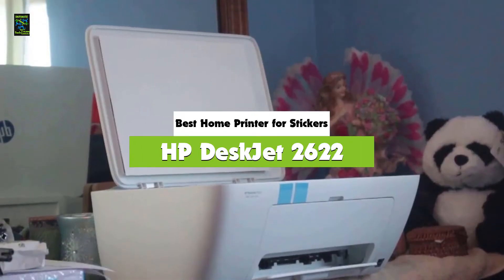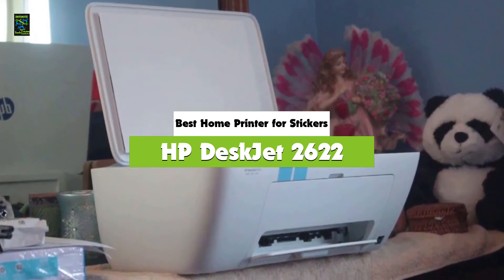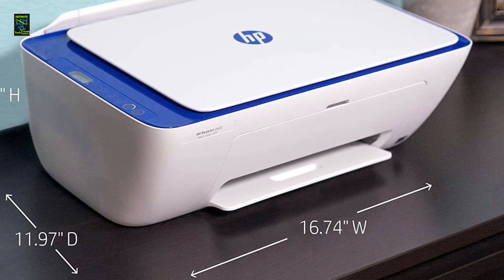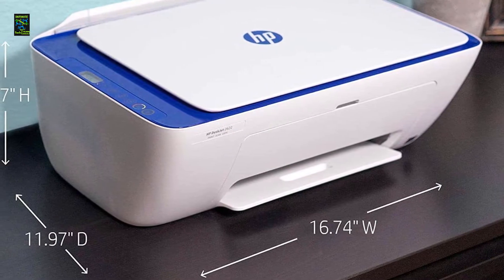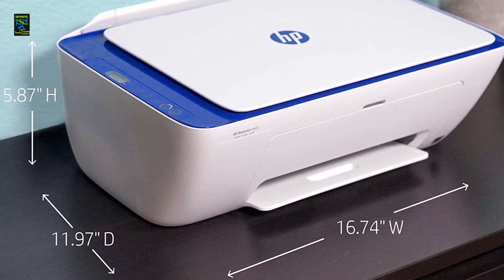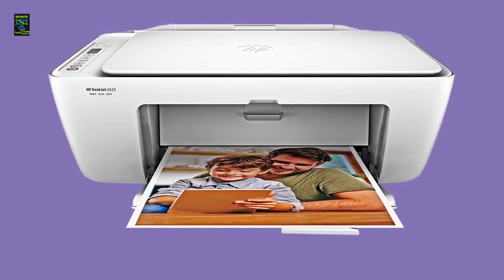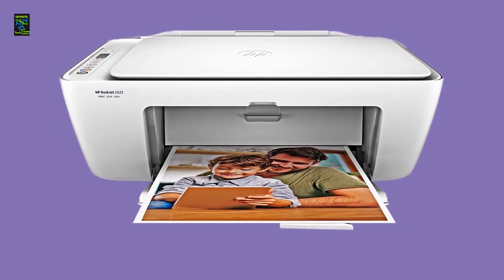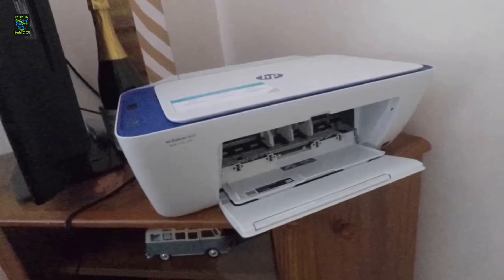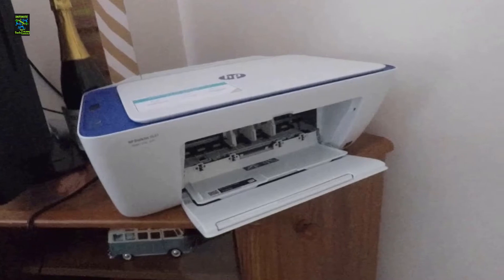Number 4: HP DeskJet 2622. The HP DeskJet 2622 is the best home printer for stickers. The HP DeskJet 2622 all-in-one compact printer is a definite way to make your life easier. Think of the possibility of being able to work from anywhere and connect to any device. Among the range of wireless features the device offers are AirPrint and wireless printing. Printing stickers has never been made this cheap — it is arguably the cheapest all-in-one printer you will find in the market.